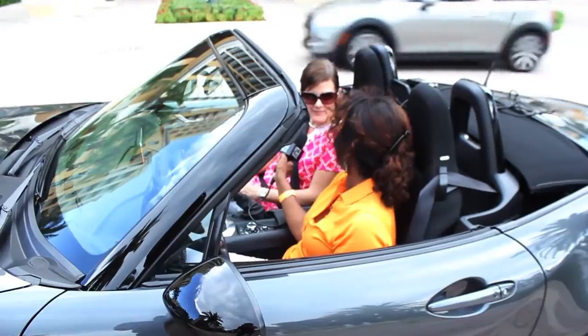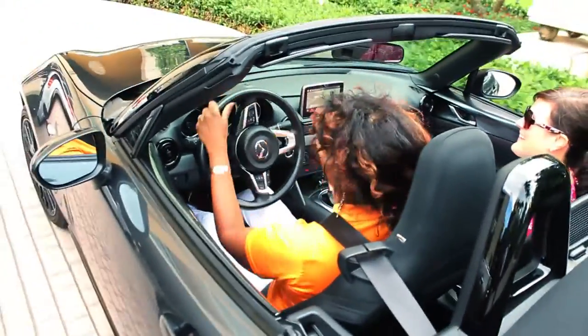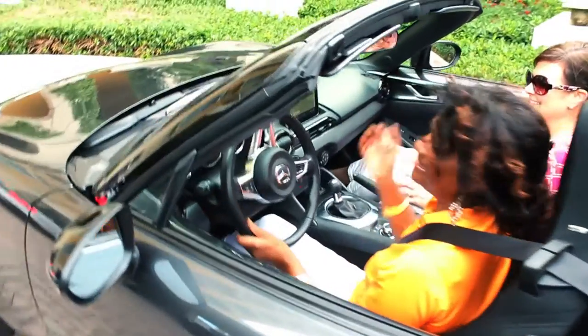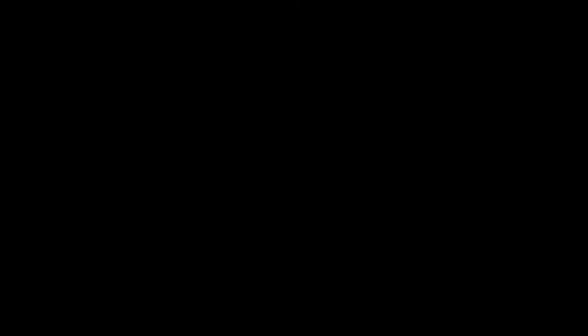Thanks, Tamara. Thanks for having me, Woody — enjoyed it. That's it for this edition of On The Scene. I'm Woody Lesane, and I'll see you next time. Bye.